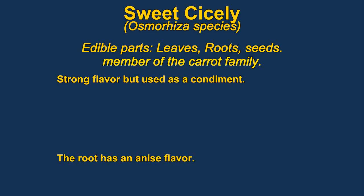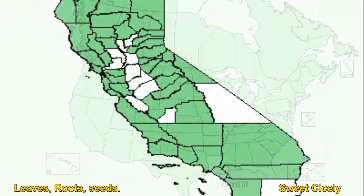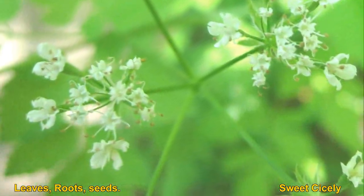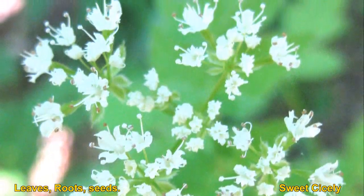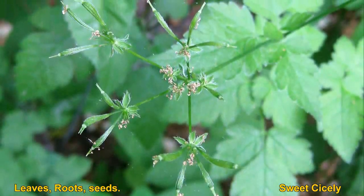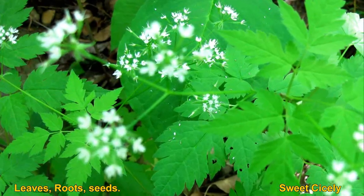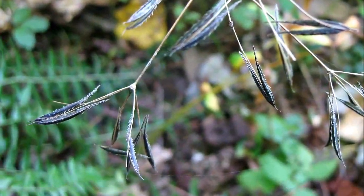The roots and seeds of sweet Cicely are used as flavoring. They are said to have a strong anise flavor. You need to exercise caution because there are some deadly relatives. The seeds of the plant will stick to your clothes. It is related to anise, fennel, and caraway and can be used in much the same way.